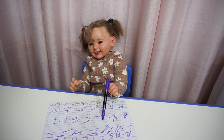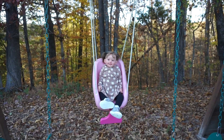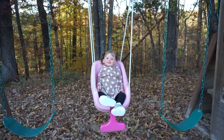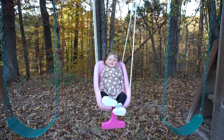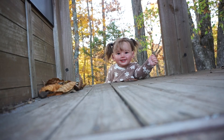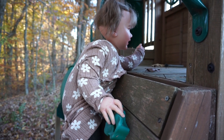Now we can go outside or to the park. Yes! That sounds great! Outside time is very important. So we brought Emily outside so she can have some fresh air. Here she is, climbing. Almost there! Yes!